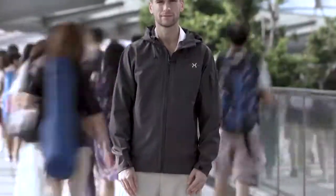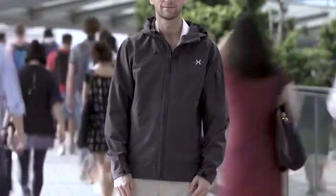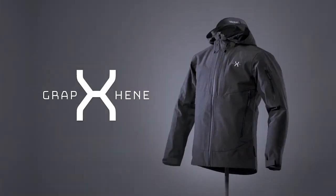So now we come to you — the early adopters, the revolutionaries, the ones that decide how the world is shaped — to support our campaign, to ignite this revolution and make Graphene X the pioneer. Get the Graphene X jacket: the jacket you'll never want to take off, now.